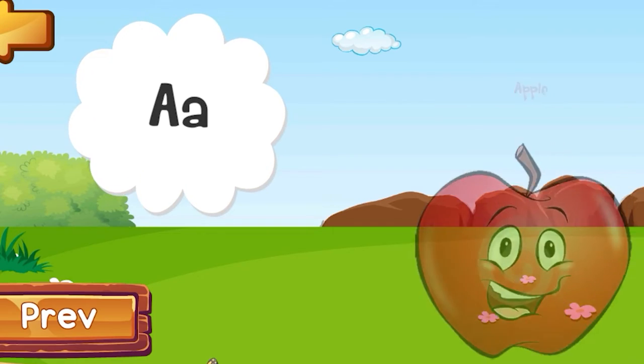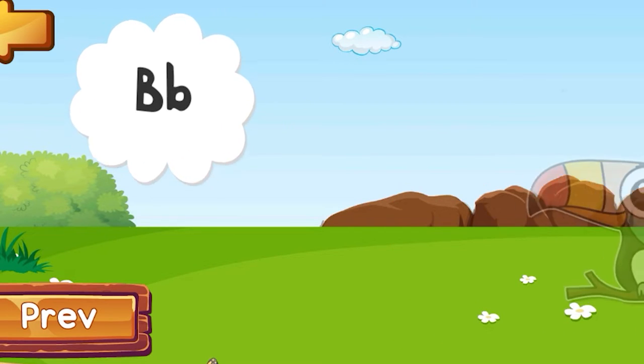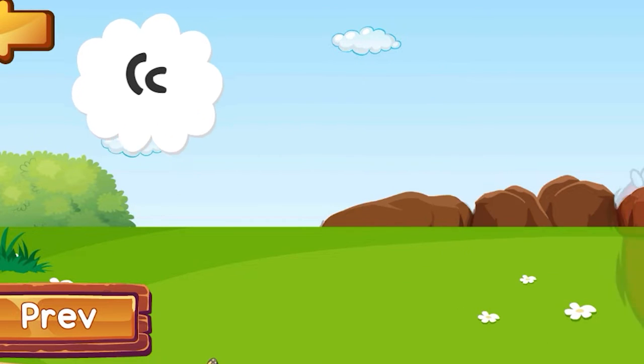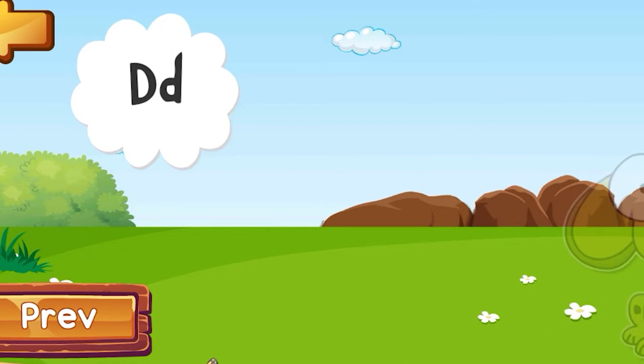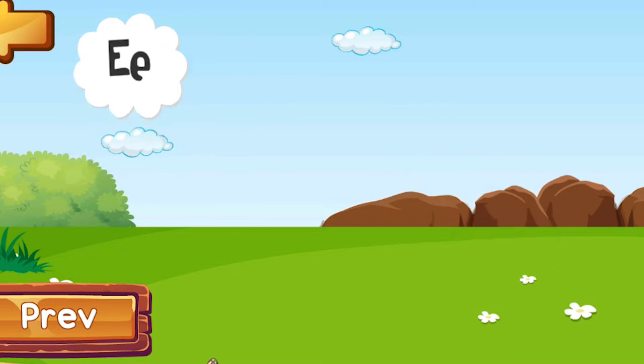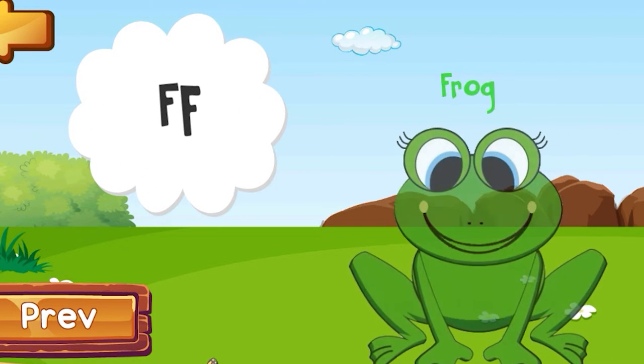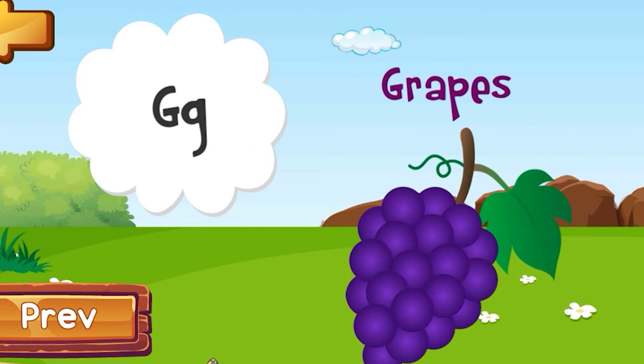A is for Apple. B is for Bird. C is for Clock. D is for Dog. E is for Elephant. F is for Frog. G is for Grapes.